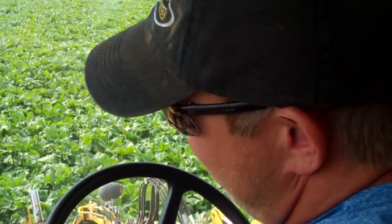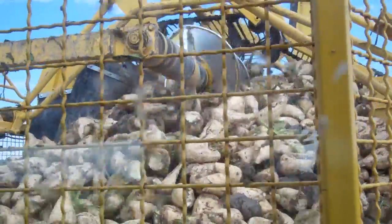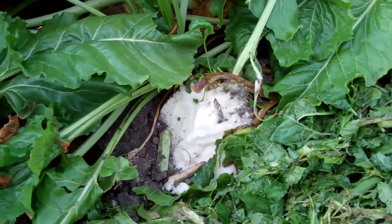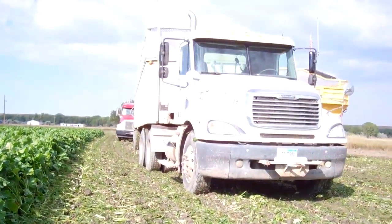This does the entire harvesting operation in one. Out front we have a defoliator drum that is taking off the tops, or defoliating. Then right behind that we have a scalper which finishes the defoliating job and cleans the impurities off the top of the beet.